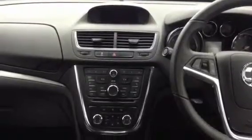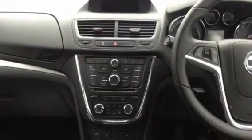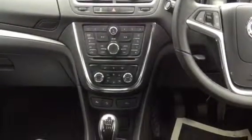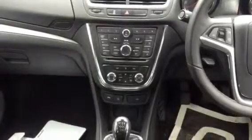Just below that are the controls for your CD player and tuner. You also have controls for auxiliary input if you have one plugged in. You've got dual climate control controls just below that, and then also a button to turn off your parking sensors if you wish to, and the eco button.